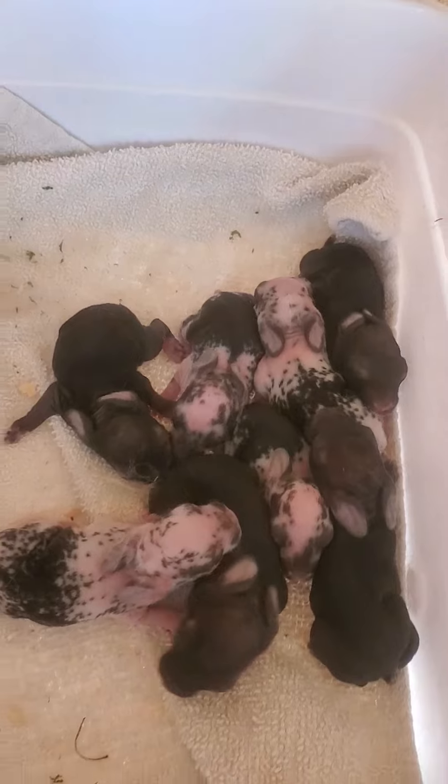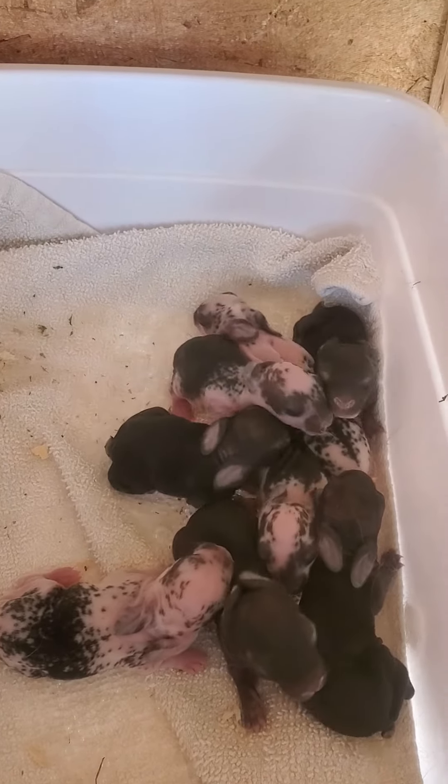I'm just gonna put them away now. This is where they kind of hang out. I hope you have an amazing day, and until next time!